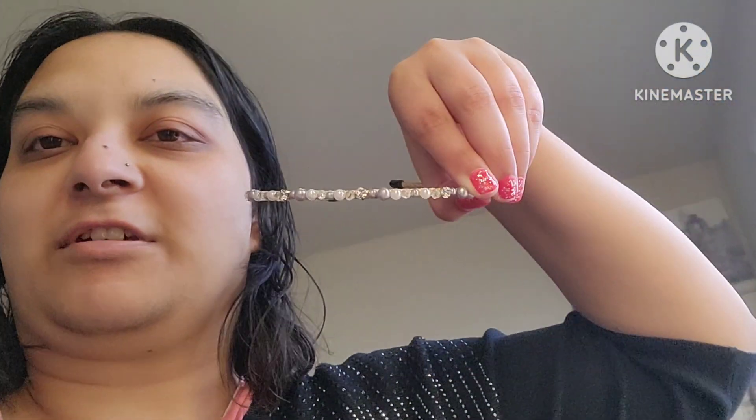Hey guys, it's Bubbles! I'm gonna do a little different video today — a pack with me for traveling, because we're going tomorrow. I'm going to do my skincare and pack for India for my traveling summer, and I'm gonna take this mini backpack which I got from some store. Let's get onto the packing!